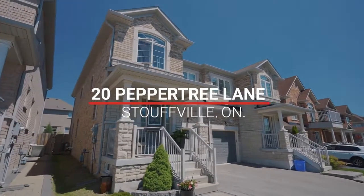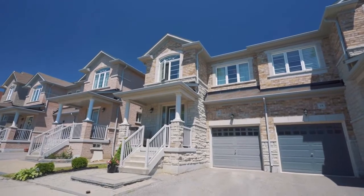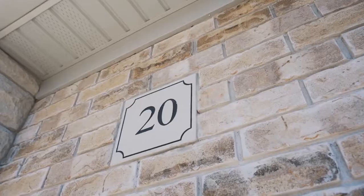While approaching the driveway of this home, it's hard to miss the great curb appeal thanks to the professionally landscaped front yard and inviting front porch.